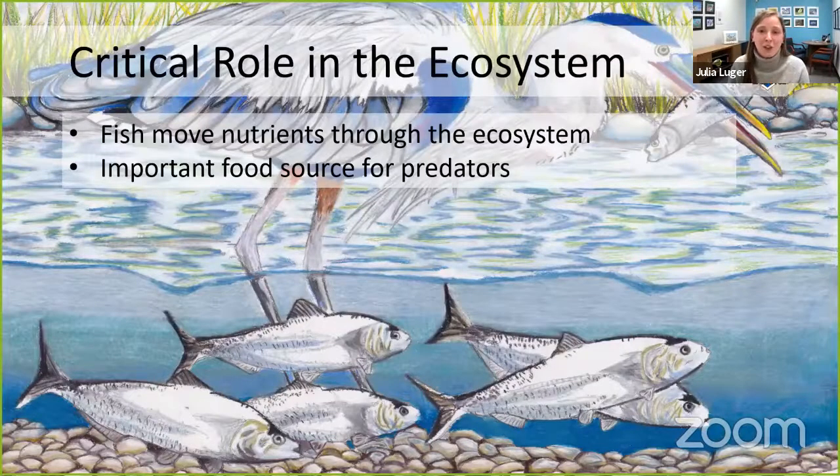Fish aren't just important for us — they also play a really important role in the places they live. Especially migratory fish: the photo in the background shows American shad, which live part of their life in the ocean and then move through freshwater streams, bringing in important nutrients to feed not only predators but also decomposers and other organisms when they die. They play a really important role in freshwater ecosystems.